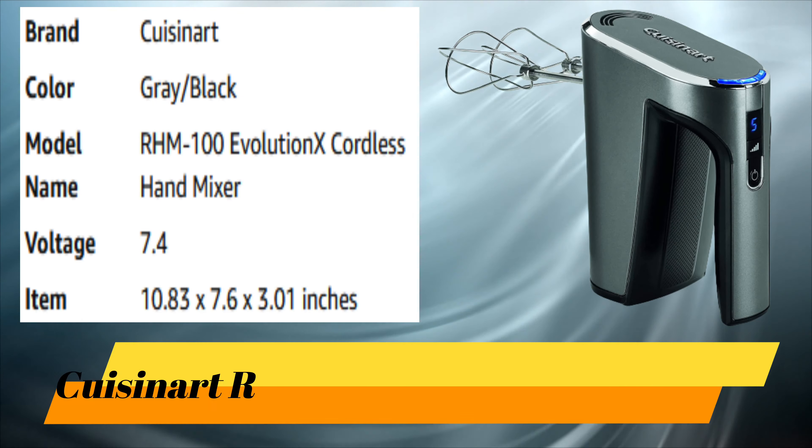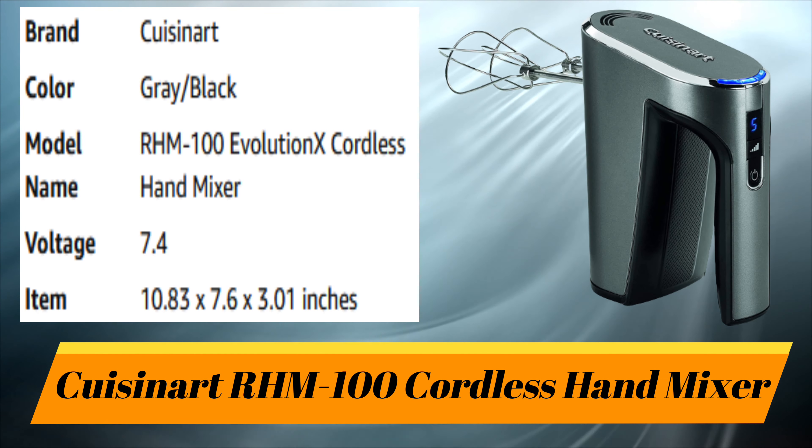Number 6: Cuisinart RHM-100 Cordless Hand Mixer.